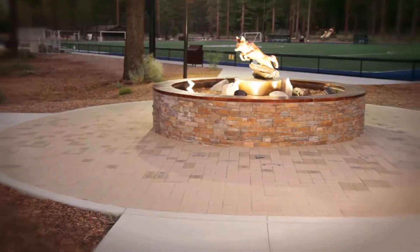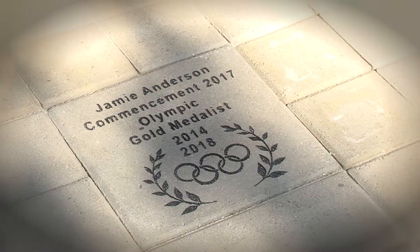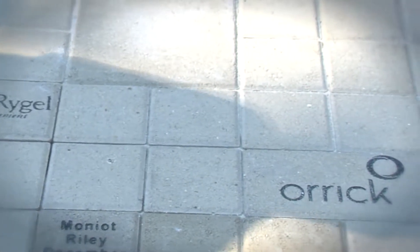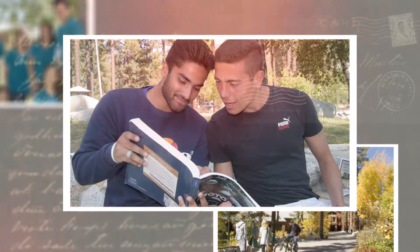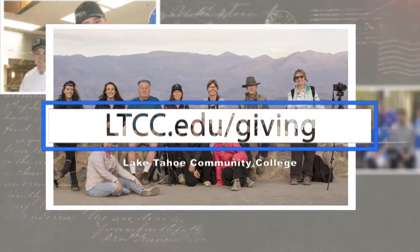Want to be part of LTCC's Coyote Legacy Plaza for all time? Join other local community members and businesses by purchasing your own custom paver. Proceeds go to support student scholarships and academic programs at Lake Tahoe Community College. Go to ltcc.edu/giving to get yours today.